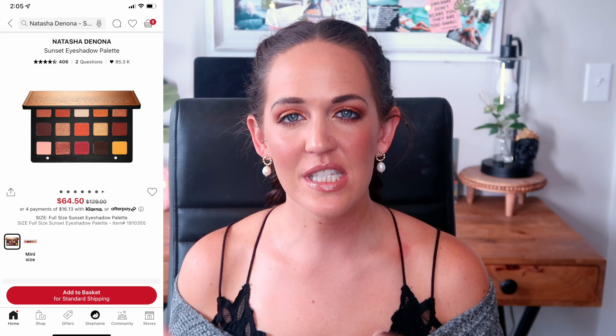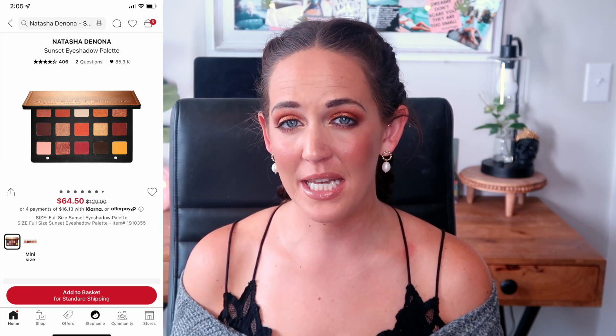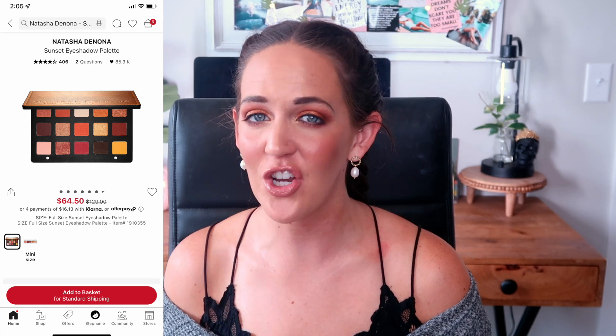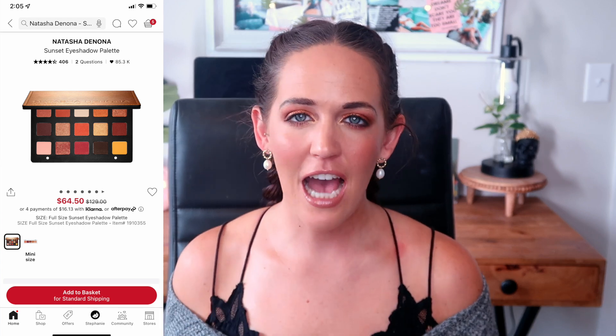I have a mix of some older palettes and some from this year or end of last year. We're going to start with an old school palette — the Natasha Denona Sunset Eyeshadow Palette. I do have the Sunrise palette, which was a midi, as opposed to the Sunset, which was one of her full-size palettes at $129.